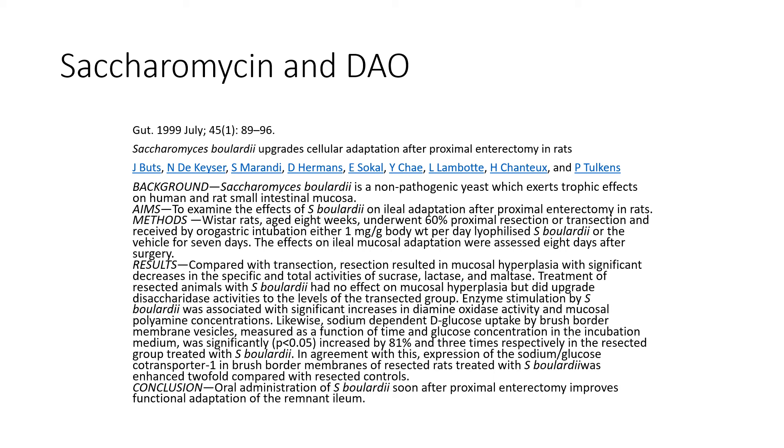Saccharomyces will also increase levels of diamine oxidase. Clinically, ways to increase diamine oxidase include: saccharomyces, omega-3 fatty acids, immunoglobulins sourced from eggs or colostrum. We also know that B5, B6, and vitamin C are cofactors for diamine oxidase, so we can use these as strategies to increase our levels of diamine oxidase.